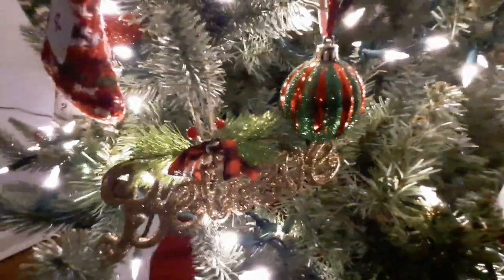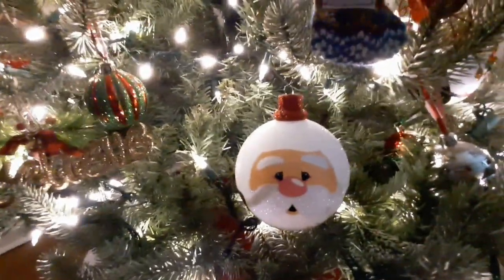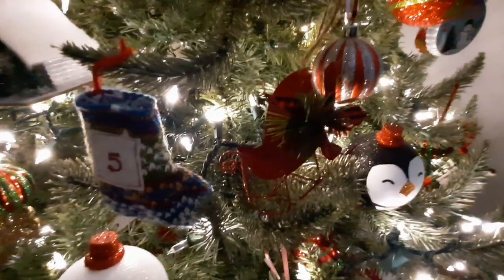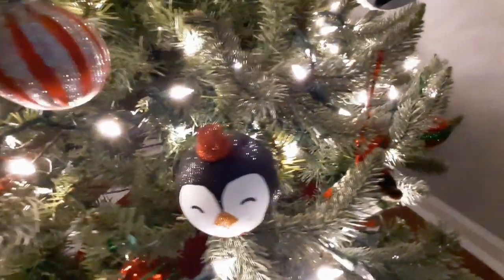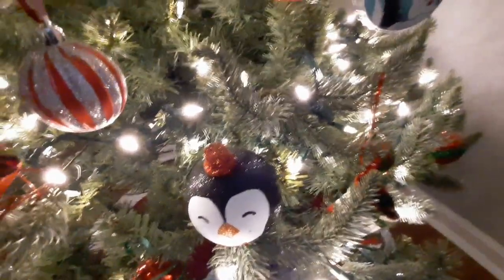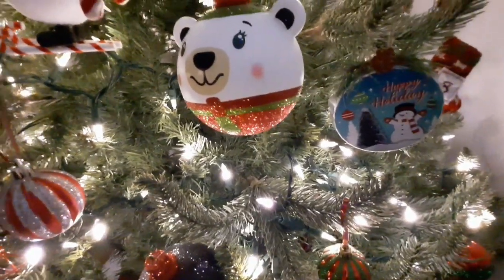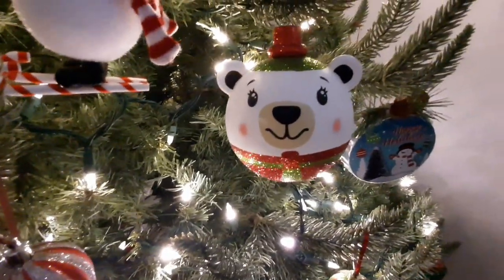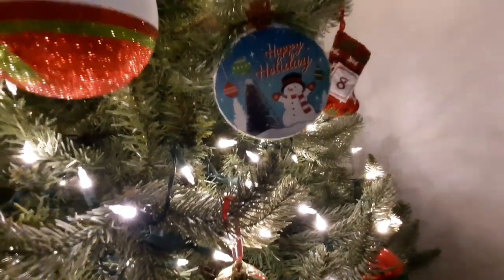Some of them are shiny too. Look — there's even a very glittery 'believe.' Isn't that pretty? And there's Santa — his mustache is sparkly. There's the sleigh. Look at how sparkly this penguin is — gorgeous, right? And the polar bear too, very sparkly. And then there's one of the new ornaments.